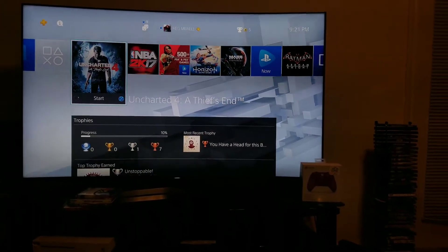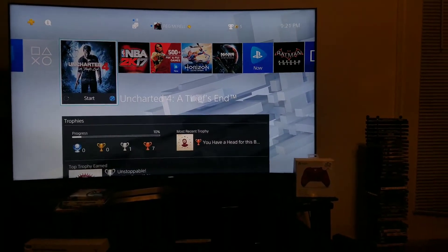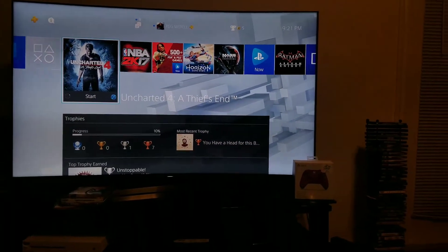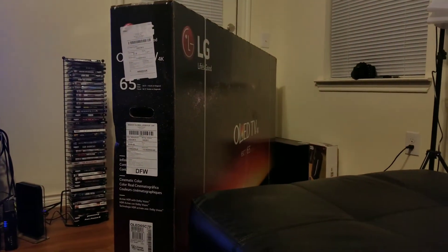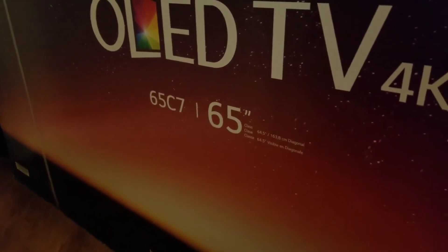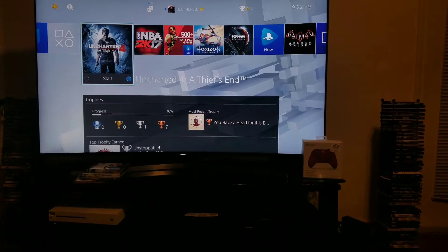Anyway, I rambled enough. What I'm going to do now is — I went out and purchased the newer OLED TV so I can do a proper side-by-side comparison, because my B6 is wall-mounted down the hallway. I ended up picking up a 65-inch LG C7. I'm not going to do a full unboxing, but I'm definitely going to unbox it, set it up, and give myself some time to mess with it.